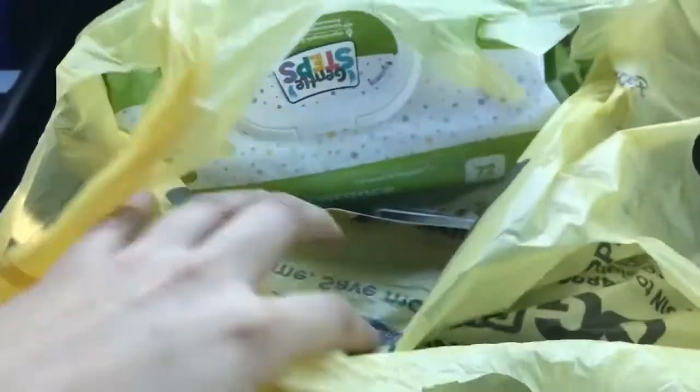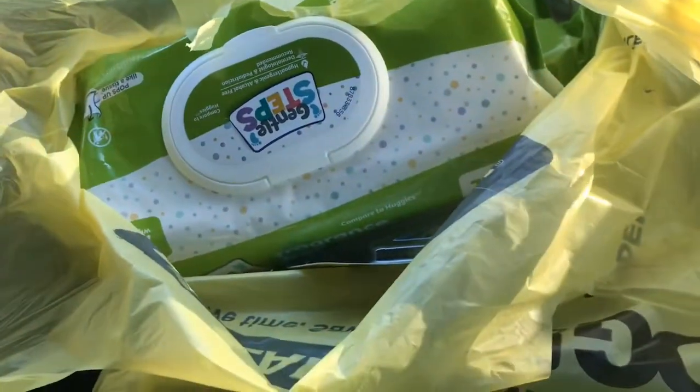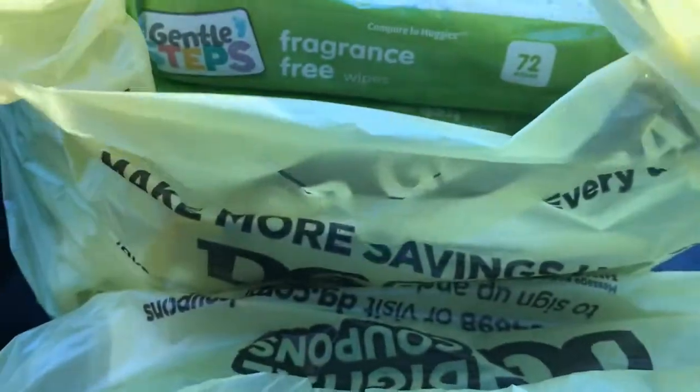I'm back in the car and this is everything I got today. I did one transaction. All the baby wipes were out — the Luvs, Pampers, whatever — they were all gone. I looked on the top shelf and found some, so I'm thankful I could find some.